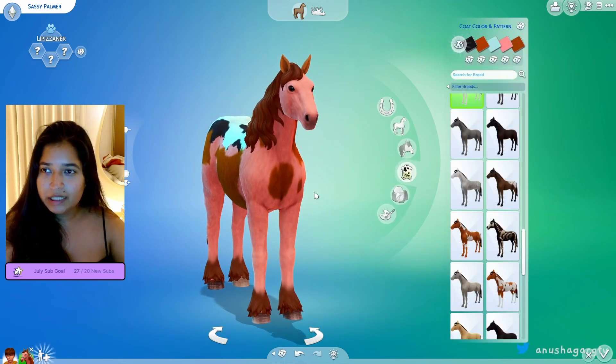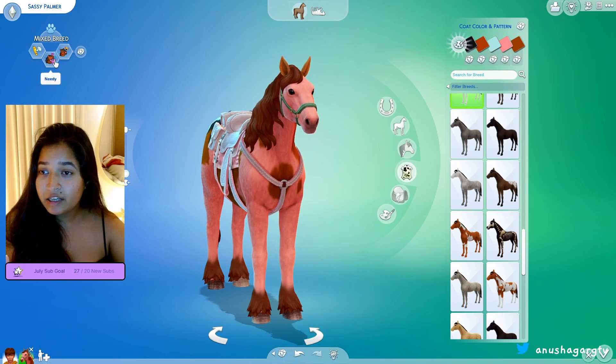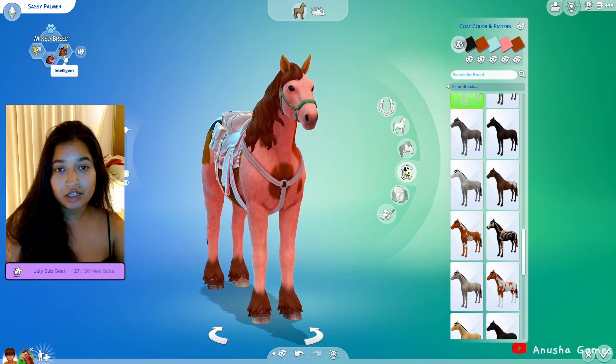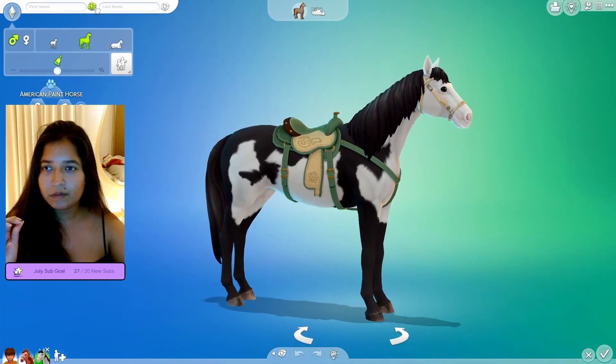Accessories — one, two, three — we got a purple little flower on her purple little butt! So I think we're done with Sassy. Her traits are that she's aggressive, she's needy, and she's intelligent — you know what, me too girl! Let's add another horsey.